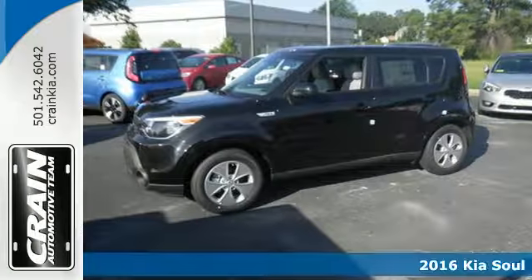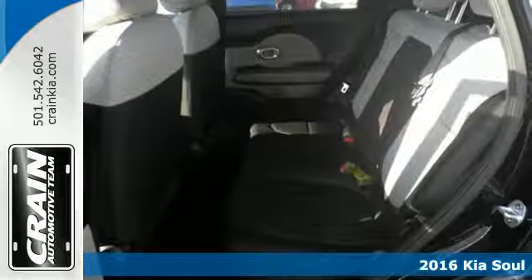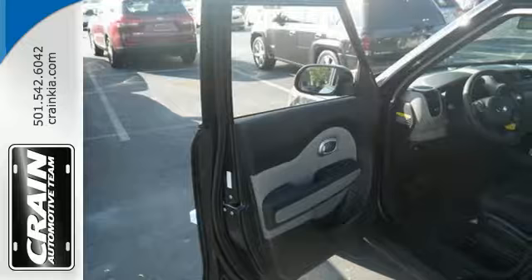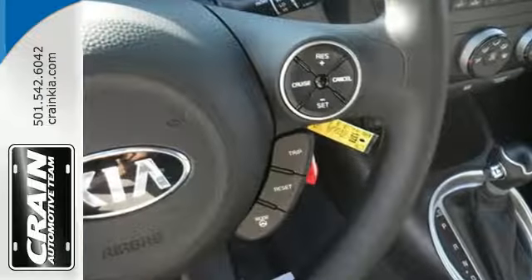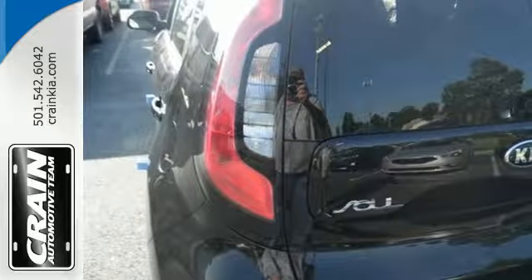Here's the 2016 Kia Soul — the convenience of a wagon with the soul of a hatchback. Standout exterior styling is complemented by an interior built around your comfort. Cloaked in privacy glass, the interior adapts to your needs with a split-folding rear seat.